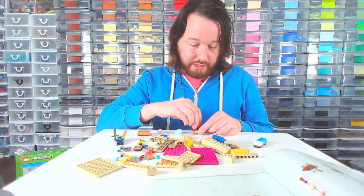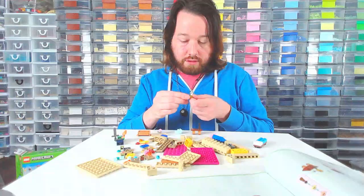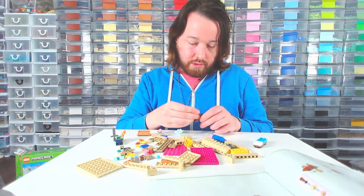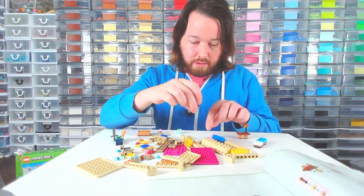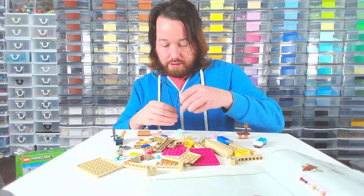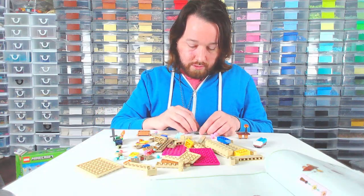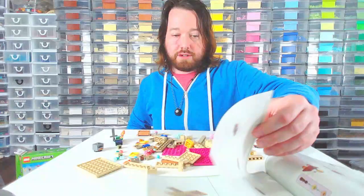Looks like this is a little desk. What is this? Is this supposed to be like an aquarium or something? I don't know what's going on here. It's printed on both sides, but I'm not exactly sure what it is. Maybe it's an aquarium.